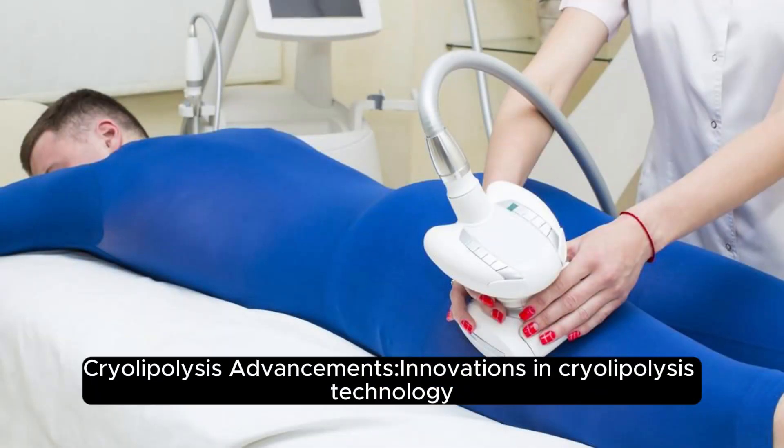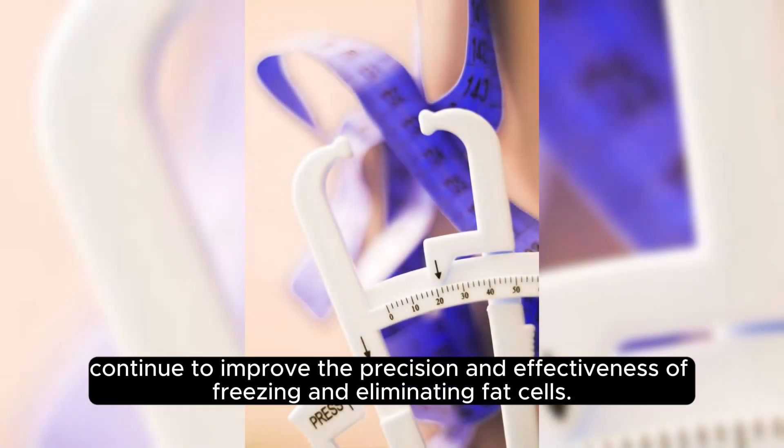Cryolipolysis: Innovations in cryolipolysis technology continue to improve the precision and effectiveness of freezing and eliminating fat cells.